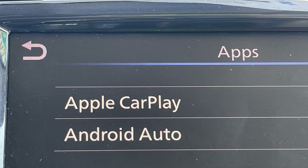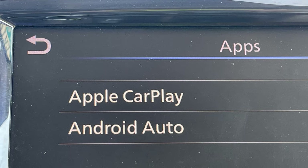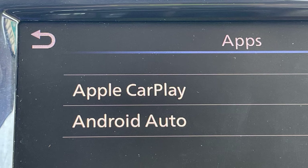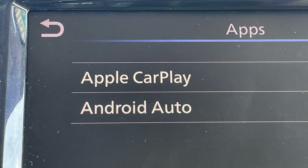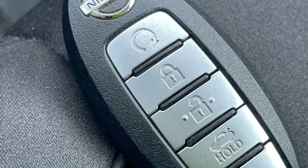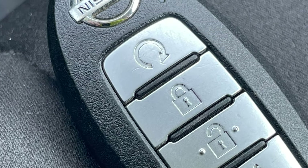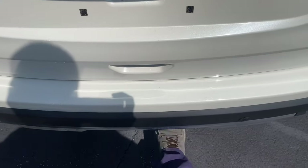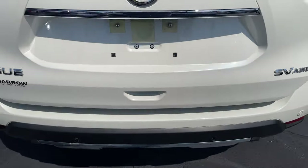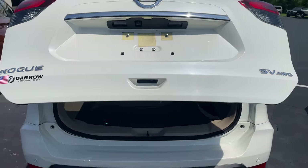Connectivity is all the rage, especially with younger buyers, so they'll be happy to know that Android Auto and Apple CarPlay are now standard on many of Nissan's vehicles. In convenience, how about integrated remote start to warm or cool your car before you get in? Or perhaps a liftgate that opens with a swift kick under the bumper, leaving your hands free to carry whatever is precious to you.